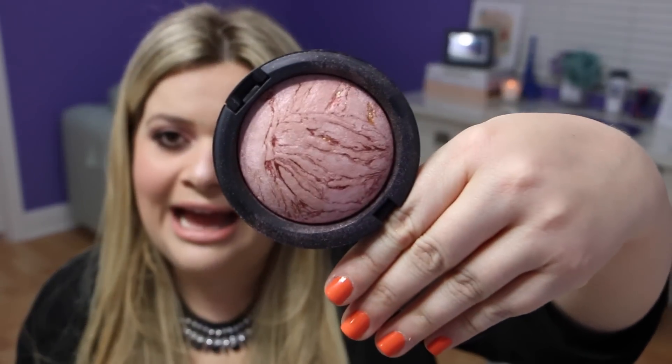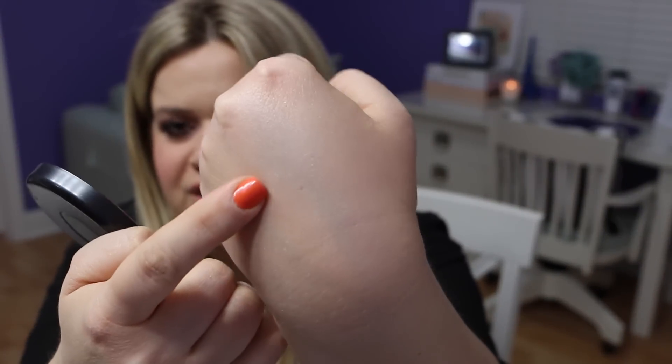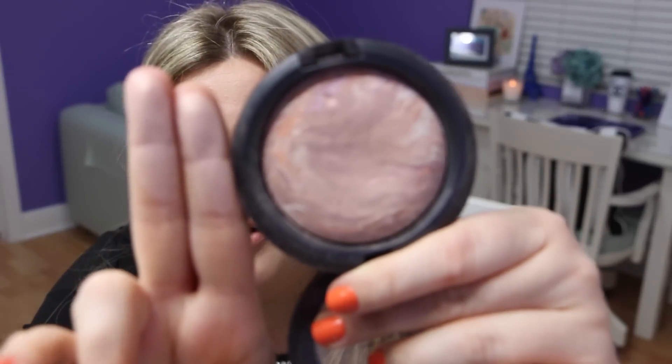Then I found the MAC mineralized skin finishes and fell in love. I'm not going to swatch them all, but I'll swatch my favorites. I have petticoat, the popular soft and gentle, and light scapade — which looks so beautiful on skin. My absolute favorite from the MAC mineralized skin finishes is perfect topping. I haven't seen that one recently, but it's my number one from this line, and I hope they bring it back.